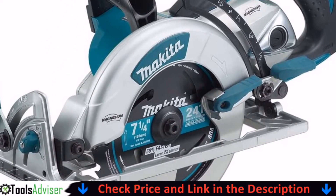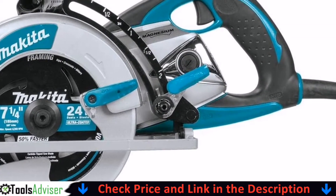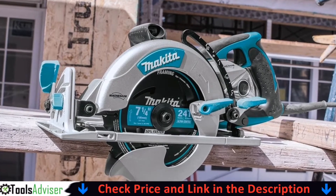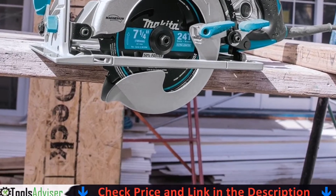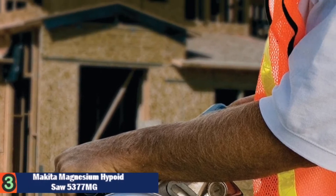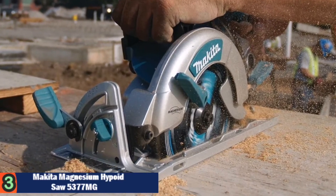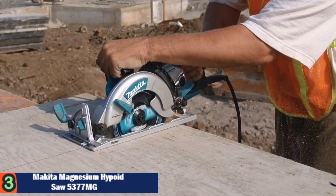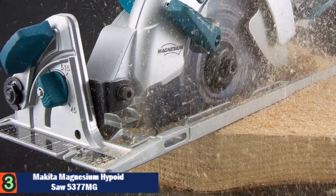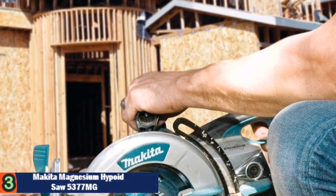Number three on our list is the Makita Magnesium Hypoid Saw 5377MG. It can cut up to two and three-eighths inches at 90 degrees, make a bevel cut up to one and three-quarters inch at 45 degrees, and up to one and nine-sixteenths inch at 50 degrees. Changing the blade takes some getting used to — it comes with a hex wrench to mount and remove the blade. The ergonomically designed handles can reduce operator fatigue to an extent.